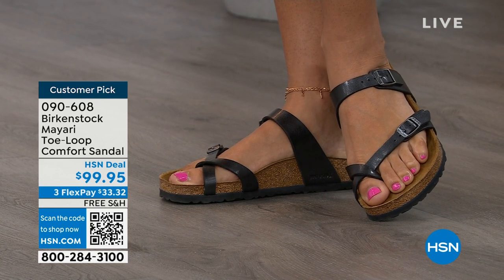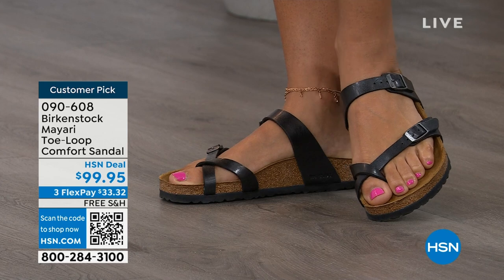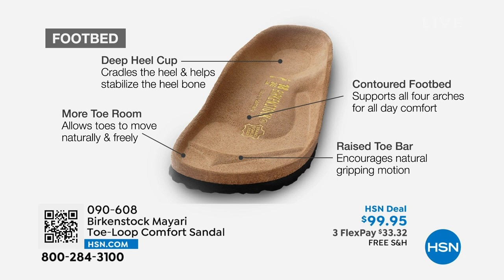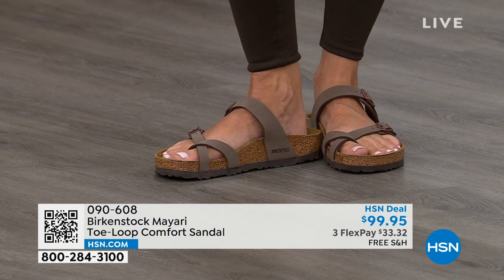When we talk about Birkenstock, we have to talk about the footbed — this is the DNA of the brand. It starts with a deep heel cup that cradles and stabilizes your heel. There's a contoured footbed supporting all the arches of your foot. There's a wide toe box allowing your toes to move freely when you're walking. And last but not least, there is a raised toe bar, which creates a natural gripping motion when you walk, and that creates circulation in your legs.